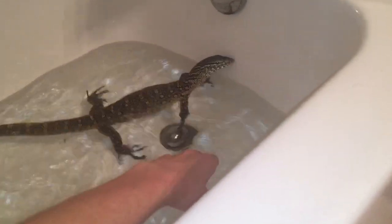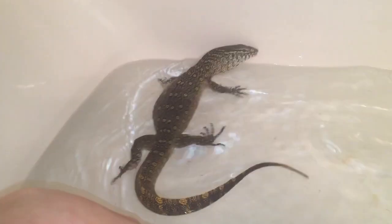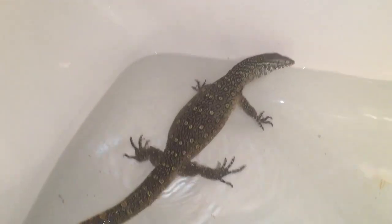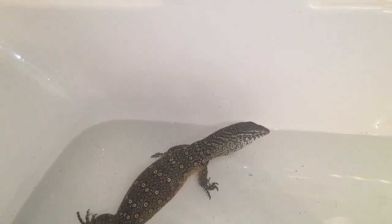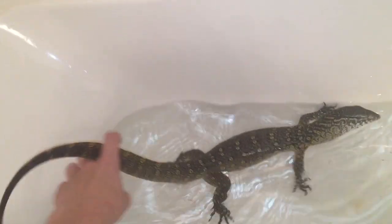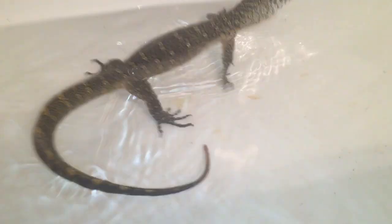So yeah, I'm just cleaning her cage. She's chilling in the bathtub while I do that. Every single cage in the collection gets cleaned at least twice a week, no matter what the animal is. The water gets changed in the morning and at night, but that's usually only the monitors because they obviously get their water dirty right away.